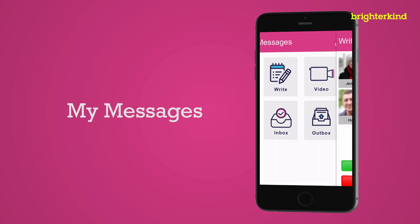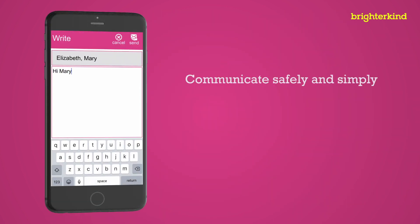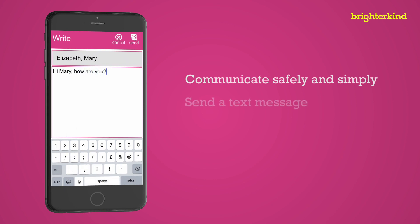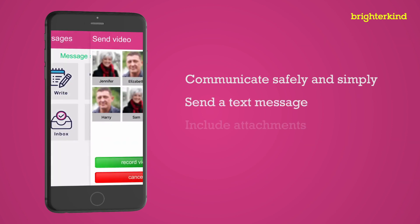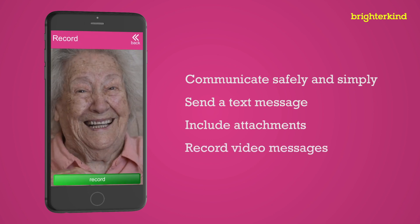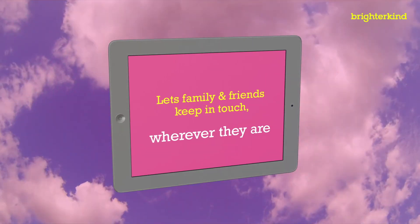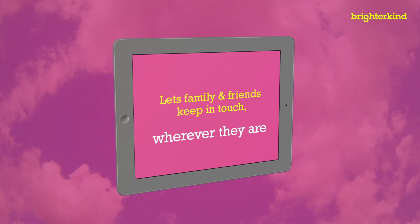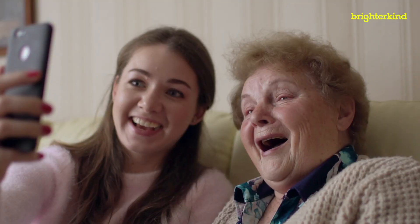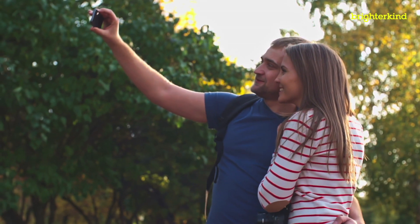The Messages function will allow both residents and relatives to communicate safely and simply. Using this feature, you can send a simple text message, include attachments such as pictures, and even record a video message. This is a fantastic way of allowing families and friends to keep in touch at any time, wherever they are. It's also a great function for residents whose families may live abroad or who are on holiday.